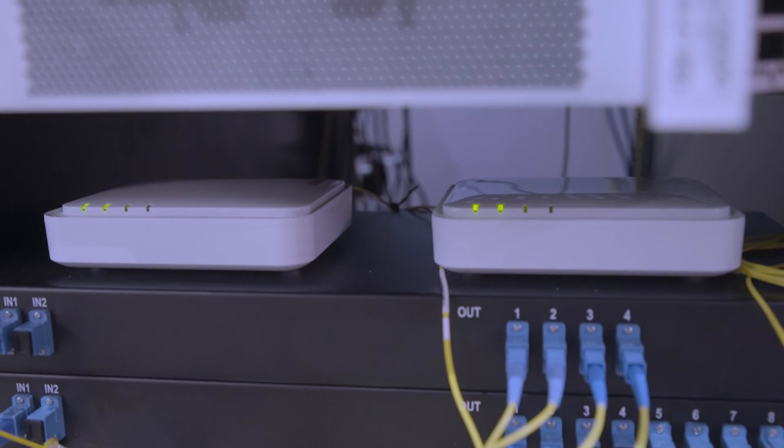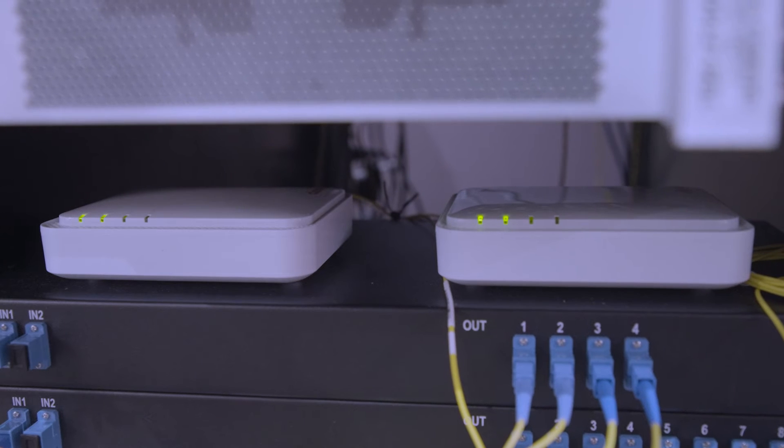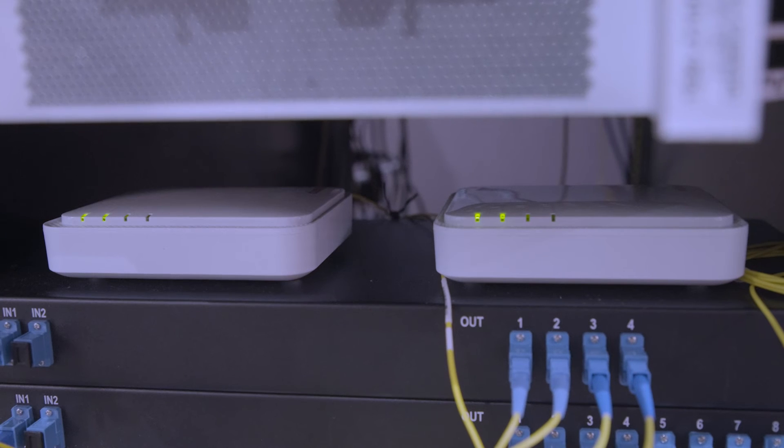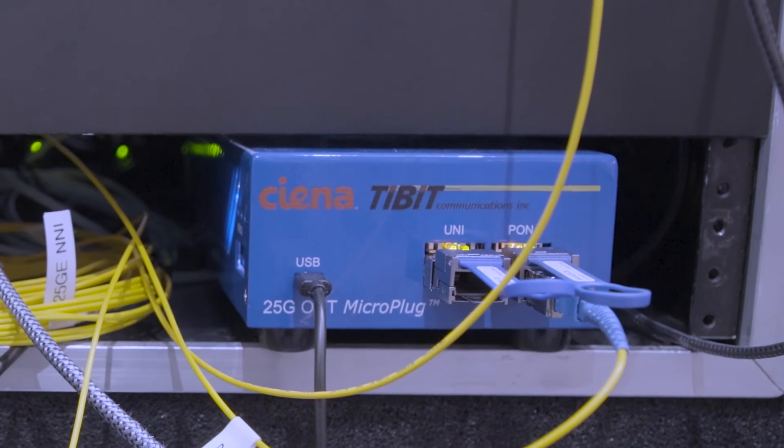From there, a coexistence element is used to connect both the 25GS PON and XGS PON wavelengths on the same optical distribution link, enabling mux of the wavelengths. Using optical splitters, the XGS PON signal is delivered to both of the Siena 3801 residential optical network units, also known as ONU, while the 25GS PON signal is delivered to the 25GS PON FPGA ONU.